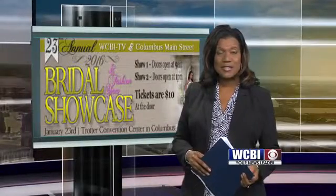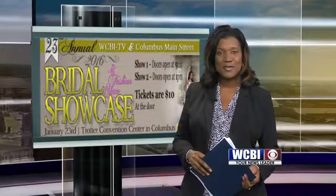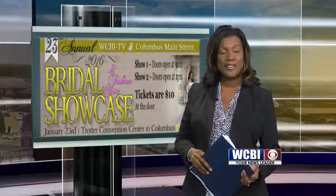Dozens of vendors are getting ready for the annual bridal showcase in downtown Columbus. It's going on tomorrow. WCBI's Emily Casullo is there now as vendors are setting up. She has a preview of the event. Emily?